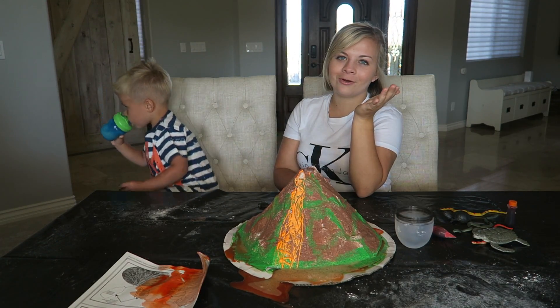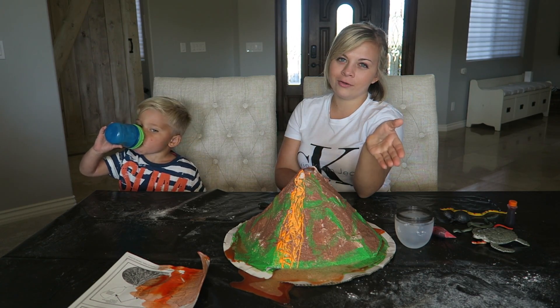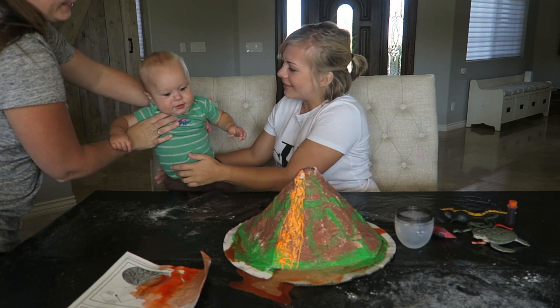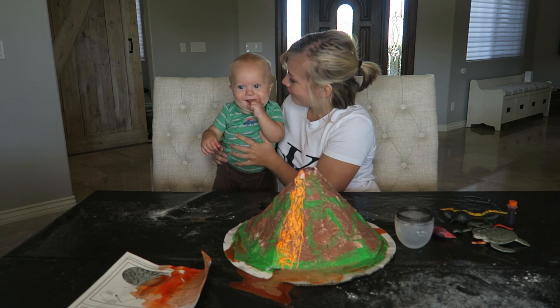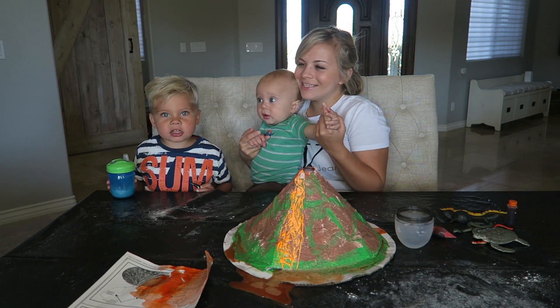I think it could have been cooler. Like, I think that if we were at a science fair, we probably wouldn't have won. Come here, Finn! What did you think? Did you like it? Was it so much fun? He thought it was really cool, apparently. Alright, that's it for our science experiment.